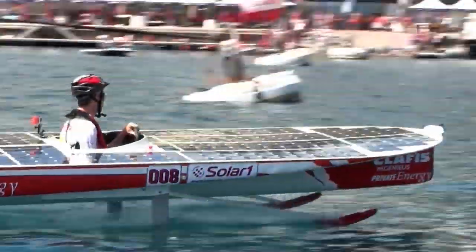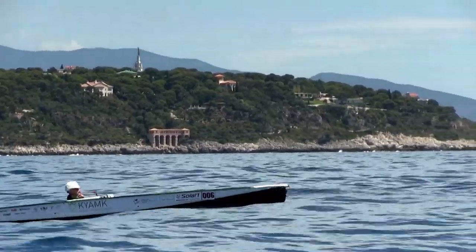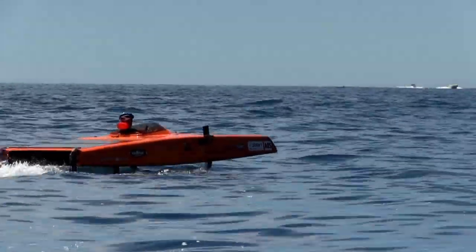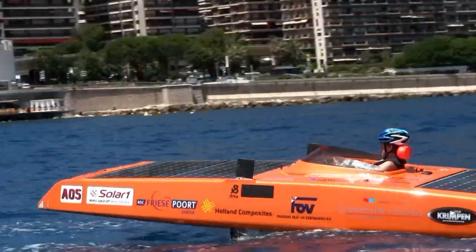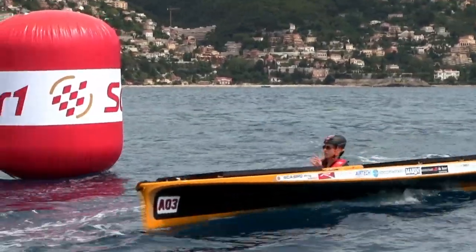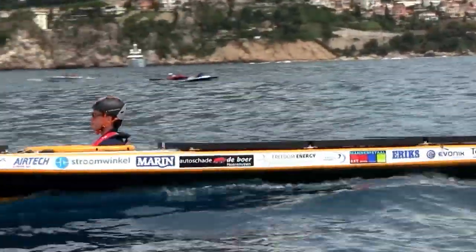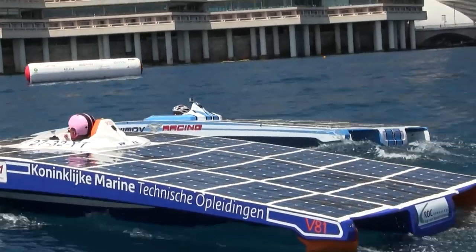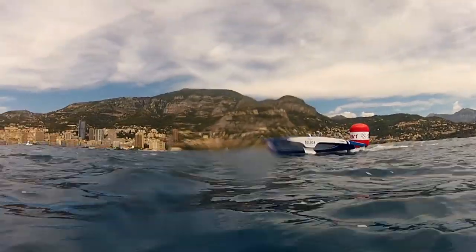In the Open Class, Midnight Sun KYAMK team ruled the waves and secured first place. And in A-Class, where all the teams had to follow the maximum length and power output restriction, the Dutch Solar Boat team came out on top. Endurance was key here, so the pilots had to sacrifice speed to save energy — quite an ask in the choppy conditions.